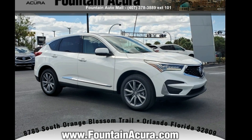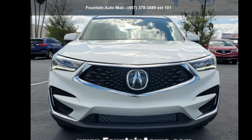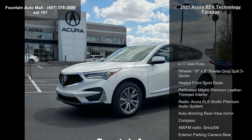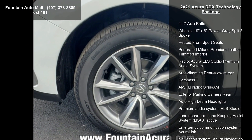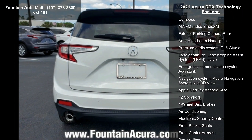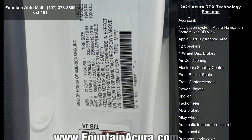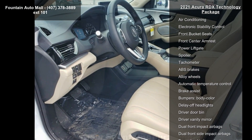Check out this Acura 2021 RDX Technology Package. If you are looking for a first-class ride, you have found it. This vehicle's top features include 4.17 axle ratio, wheels 19x8 pewter gray split 5-spoke, heated front sport seats, perforated Milano premium leather trimmed interior, and the Acura ELS Studio premium audio system, auto dimming rearview mirror with compass, AM/FM radio.